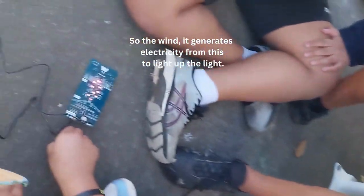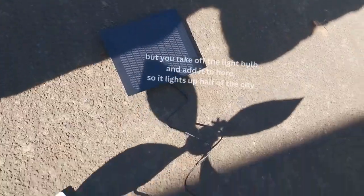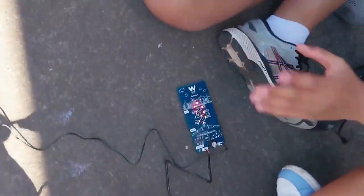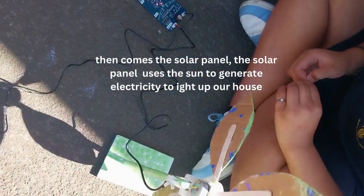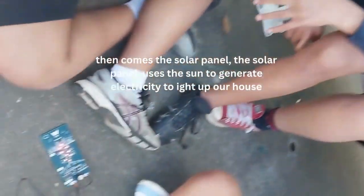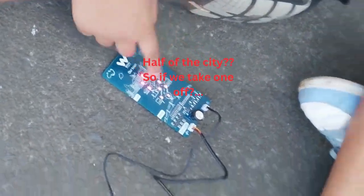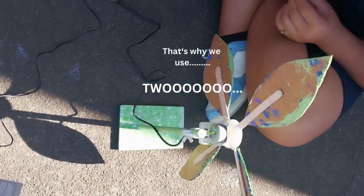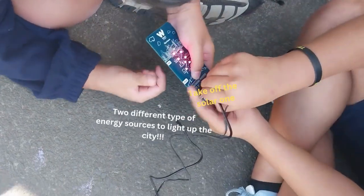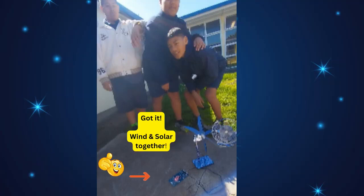The wind generates electricity to light up the light. But you take off the light bulb and add it to here, so it lights up half of the city. Then comes the solar panel — it uses the sun to generate electricity to light up our house or a city. So if we take one off, that's why we use two different types of energy sources to light up a city.